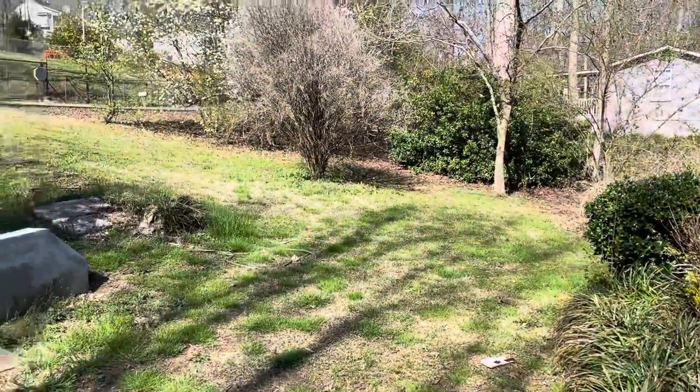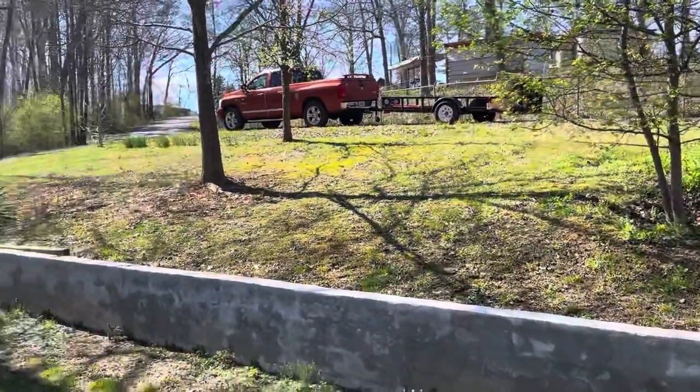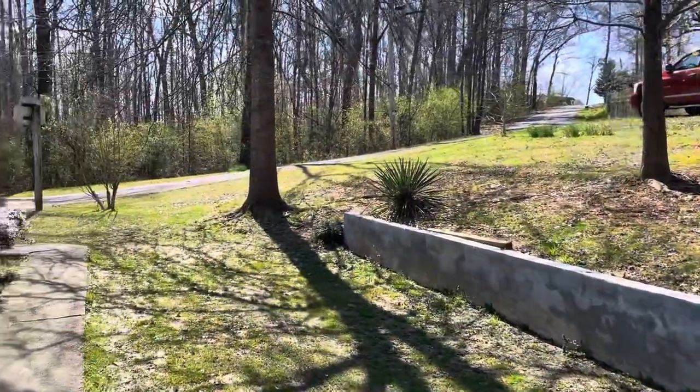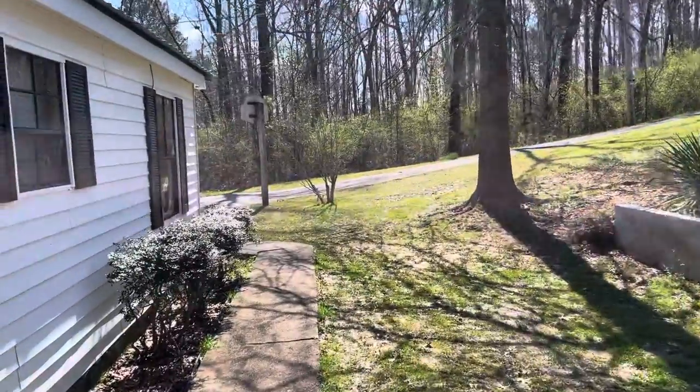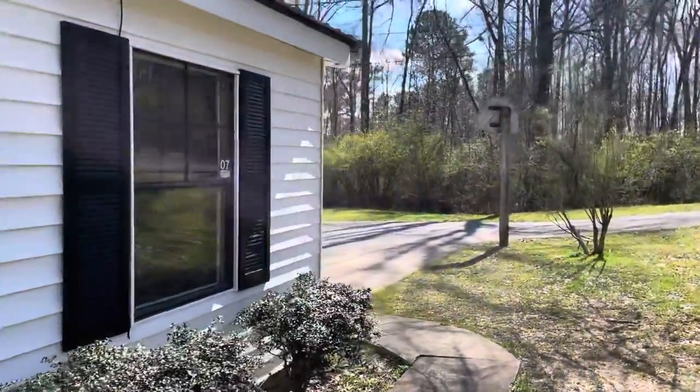First, let's take a look at the yard. It's a pretty good size — we've got a driveway over here with parking on the side, and it keeps going. We won't spend a whole lot of time out there.